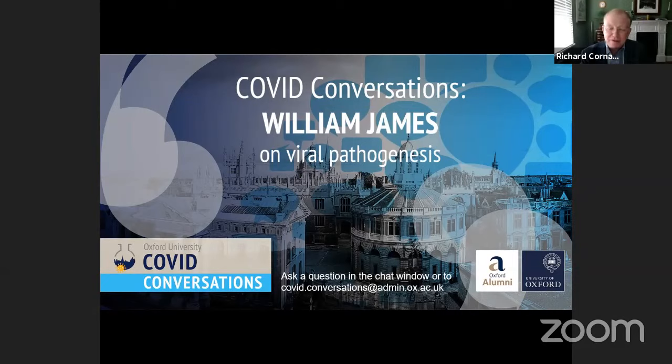We were able to share genetic codes with our friends in China and make proteins, but what we couldn't do was grow the virus itself. For that piece of the jigsaw, we turned to the Dunn School of Pathology, very close to where penicillin was developed 80 years ago. William will address what his lab is doing and how it's supporting wider projects across the University.